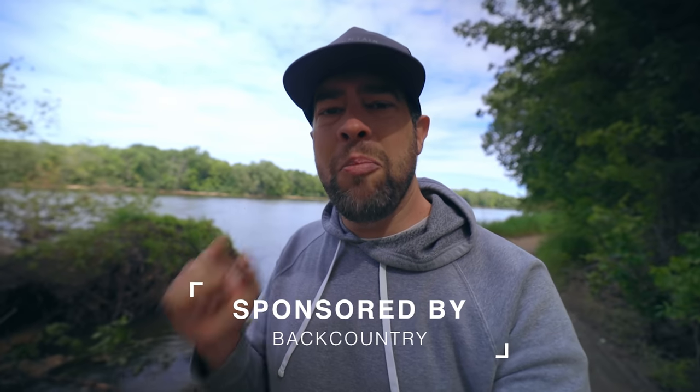We're going to talk about expensive versus inexpensive backpacks and we're also going to talk about features that I think you really should be looking for in a backpack. I want to thank the sponsor of today's video, Backcountry. Thank you for sponsoring the video.